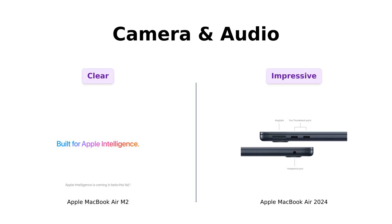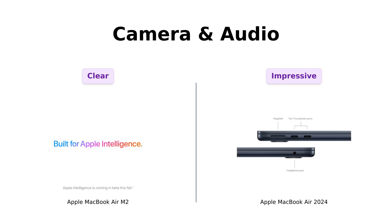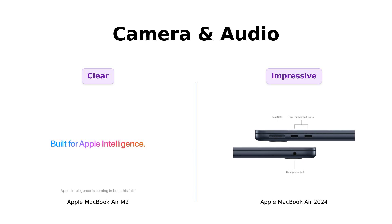Moving on to the camera and audio. Both models feature a 1080p FaceTime HD camera, ensuring you look sharp and sound great during those awkward Zoom calls. Reviewers note the excellent sound quality and the functionality of the 3-mic array and 4-speaker sound systems with spatial audio in both models. Whether you're jamming out or pretending to pay attention in a meeting, you're covered.